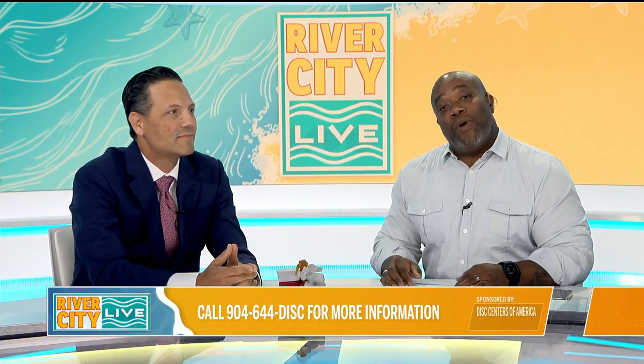Thanks for hanging out with us and sharing that information. We're going to have more River City Live right after this.